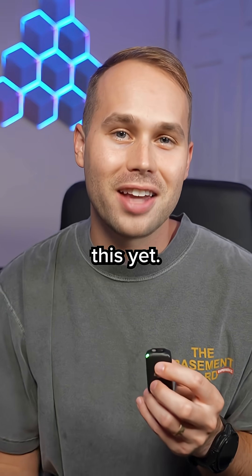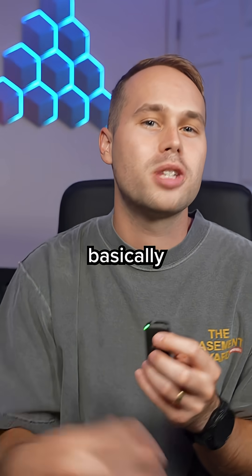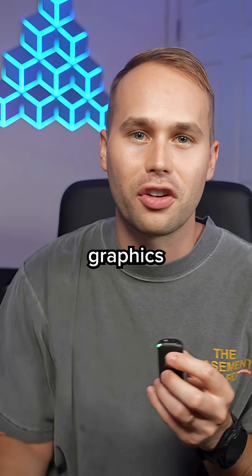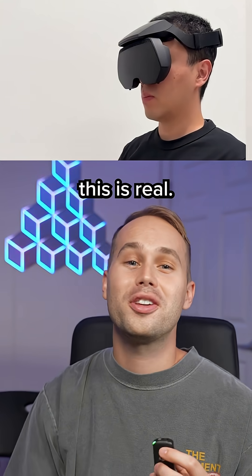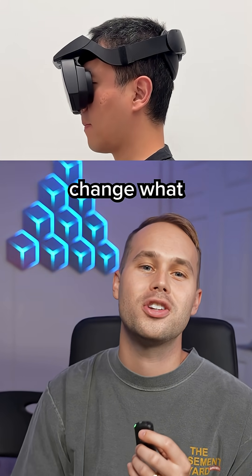Obviously you can't buy this yet since it's a prototype, but Meta is showing it off publicly at SIGGRAPH this August, which is basically one of the biggest conferences for graphics and immersive tech. So yeah, this is real — and if this kind of headset ever launches, it could totally change what VR feels like.